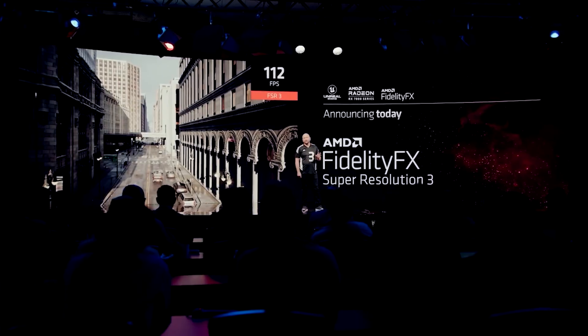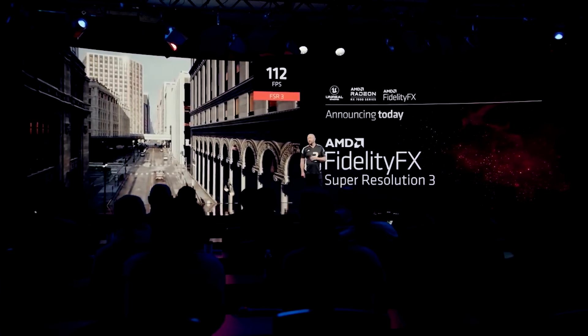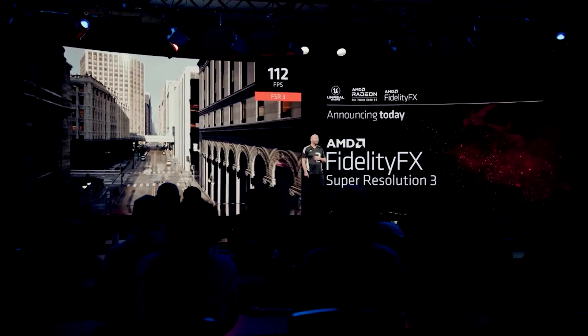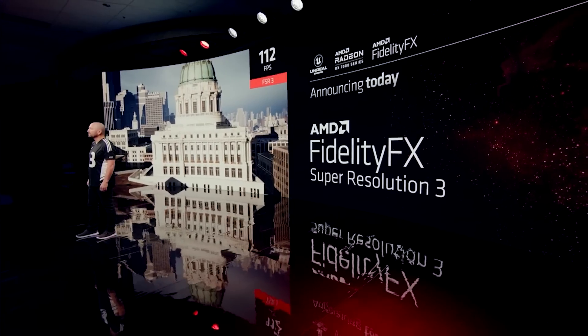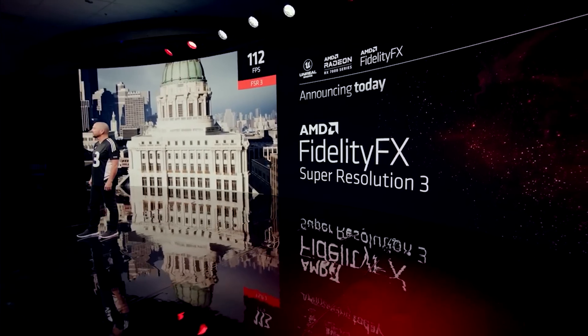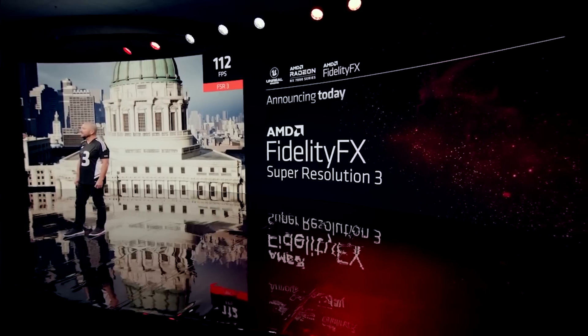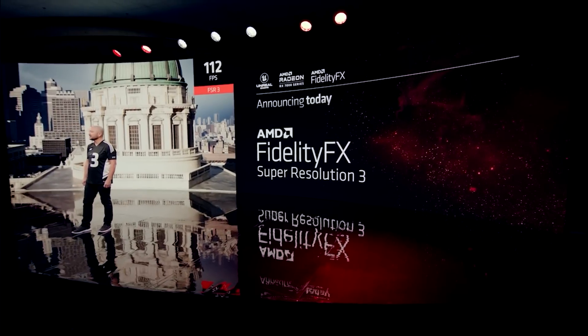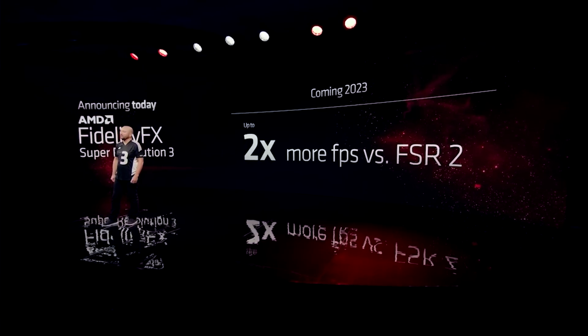A very interesting update concerns FSR 3, which was announced during the AMD event. I had hypothesized in a previous video that FSR 3 would probably work on older architectures. All I knew when I first mentioned FSR 3 was that it was being worked on, and then AMD themselves confirmed it. It seems to be working in a similar manner to DLSS 3.